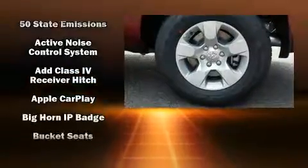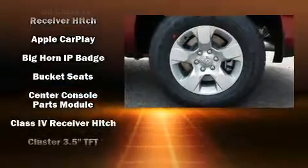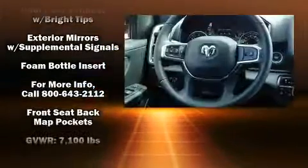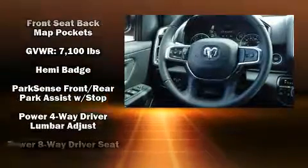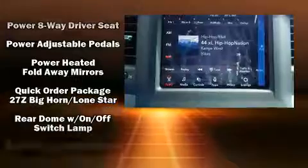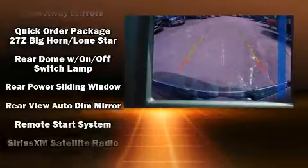Top features include air conditioning, variably intermittent wipers, adjustable headrests in all seating positions, a leather steering wheel, a rear step bumper, adjustable pedals, and a split folding rear seat. Side curtain airbags deploy in extreme circumstances, shielding you and your passengers from collision forces.